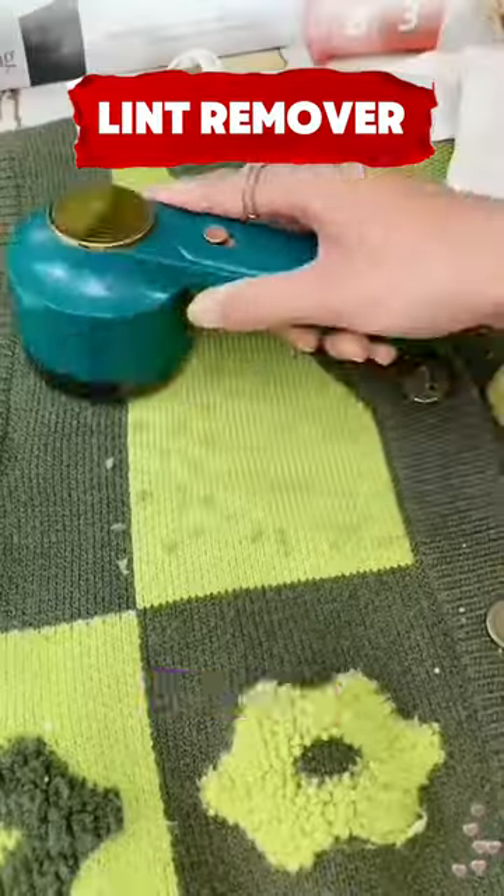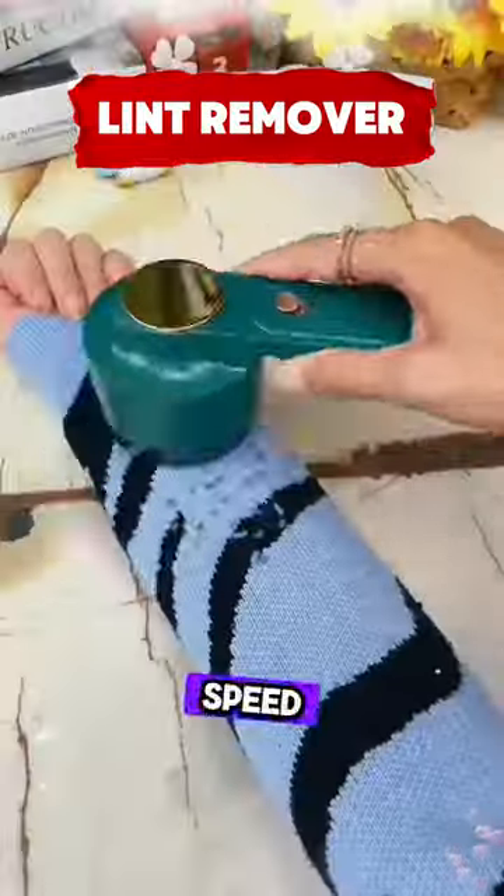This rechargeable fabric shaver removes lint from clothes, furniture, and bedding with a three-speed, six-blade design.